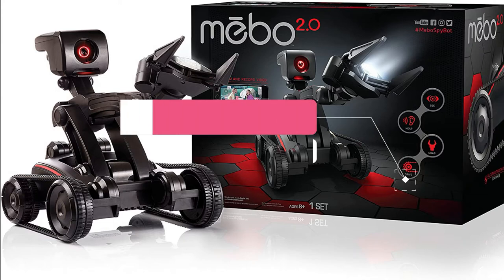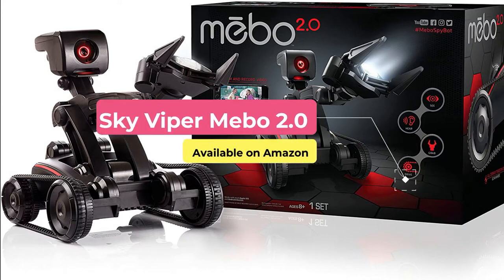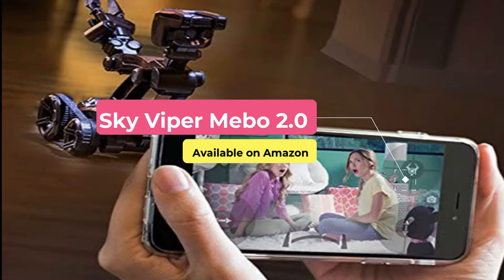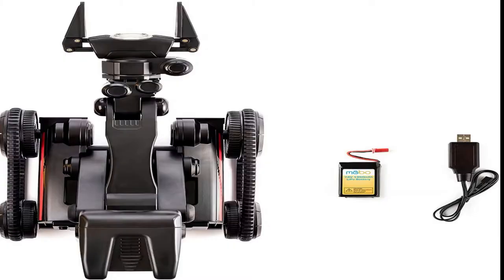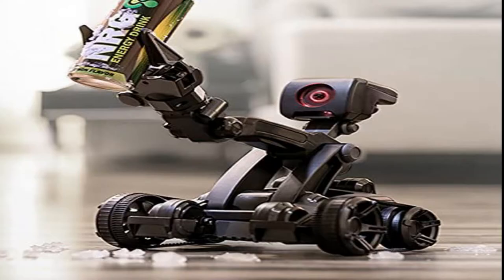Everything Miibo watches streams directly to your phone or tablet in 720p high definition. Take photos or record videos to post and share online. With five different points of articulation and the ability to rotate 360 degrees in place, Miibo can grip, lift, and carry just about anything you put your mind to.